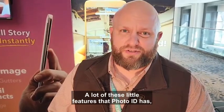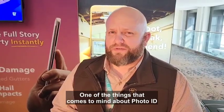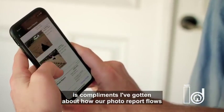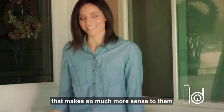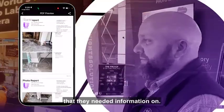A lot of these little features that Photo ID has have really been awesome for us to utilize in our growth as a company. One of the things that comes to mind about Photo ID is the compliments I've gotten about how our photo report flows and tells the story to an adjuster — making so much more sense to them than maybe some of our competitors or other people that have gone and taken photos for a claim or a loss.